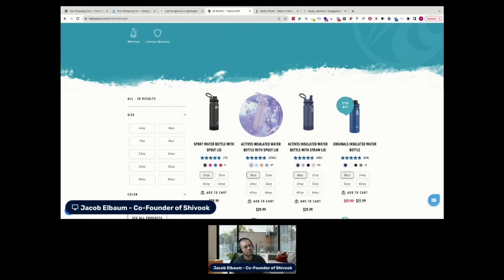I will admit, I love these little GIFs that you have when hovering over a product. I think that's really, really cool.